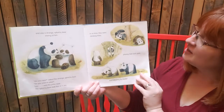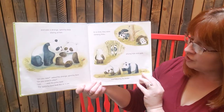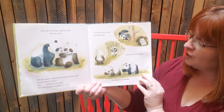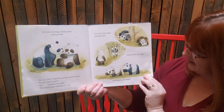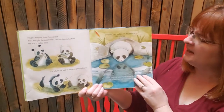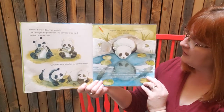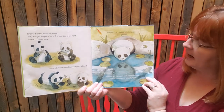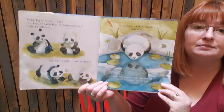He saw a strange splotchy bear staring at him. 'Are you new? Do you want to play?' asked the splotchy bear. The polar bear was taken as a yes. In no time they were climbing trees, playing hide and seek, and follow the leader. Finally they sat down for a snack. 'This bamboo is too hard,' thought the polar bear. He had a better idea: 'Let's fish!' The polar bear looked in the water and gasped — he had turned into a splotchy bear.